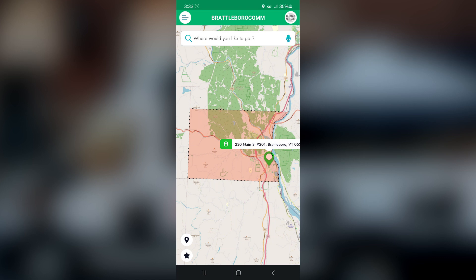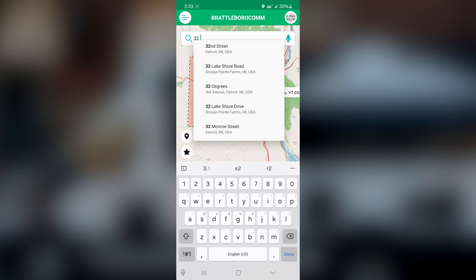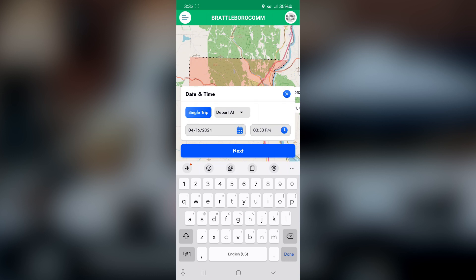My location services have already prompted where I'm located, at 230 Main Street. You can see a field where it asks where you would like to go — fill in your destination in this field. If your pickup address is where you are located, you can leave it as is. If this is a future trip and you need a different pickup address, you can clear this address and put in a different one.